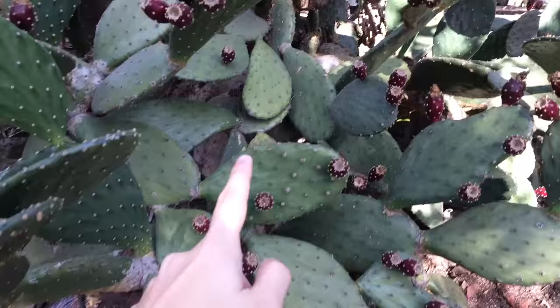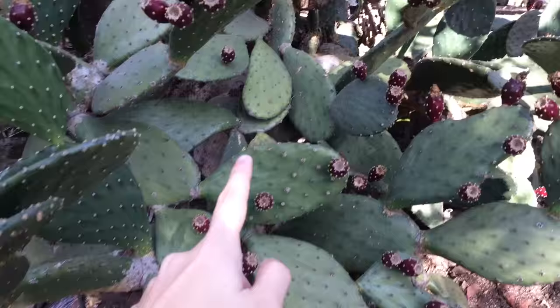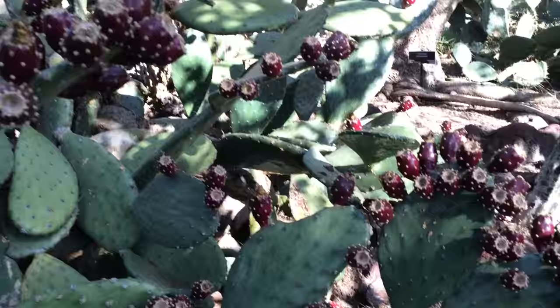Floof floof floof! There's fluffy stuff growing — prickly pears, crazy ton of fruit, and it's the summer.